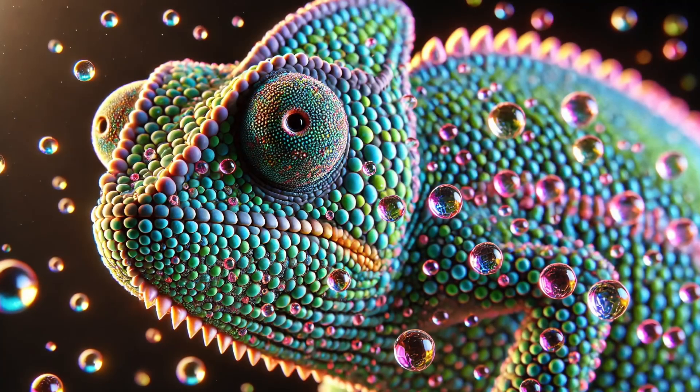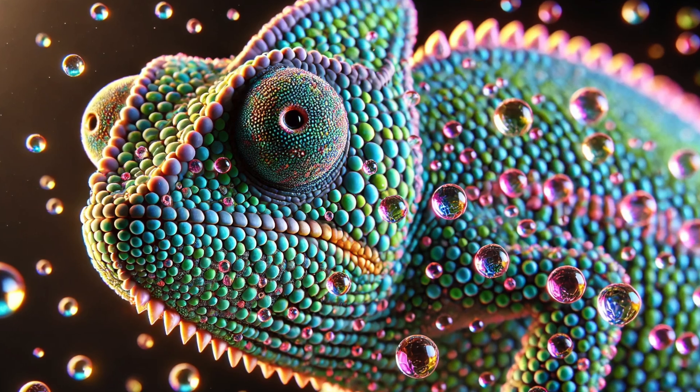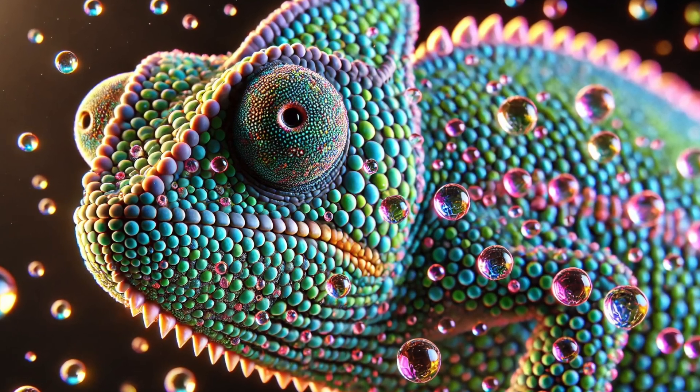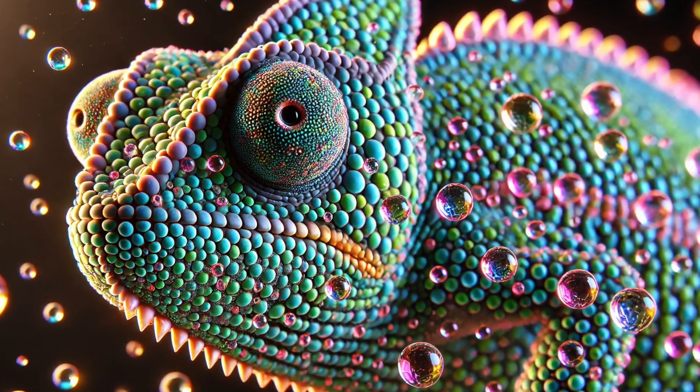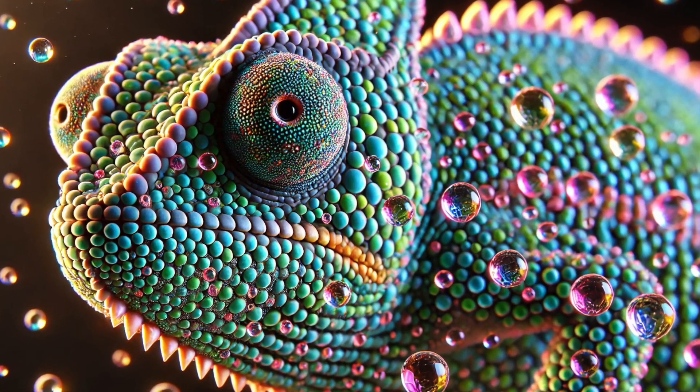Number 2. Chameleons have special skin cells called iridophores that contain tiny crystals. When they shift these crystals around, they reflect different colors of light, making the chameleon magically change color! It's like nature's version of a mood ring!